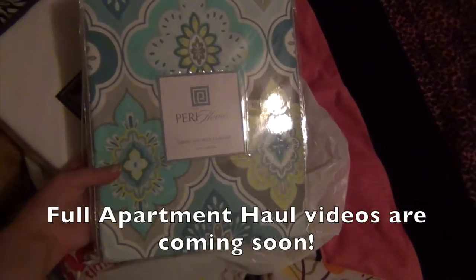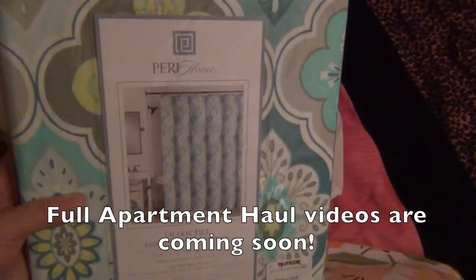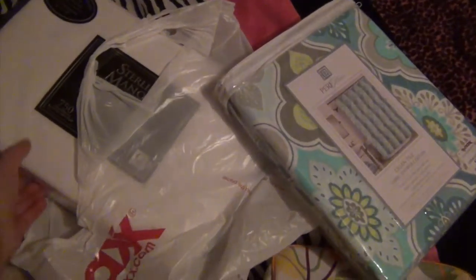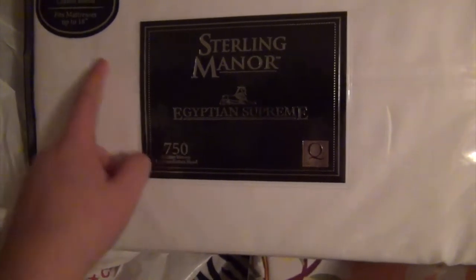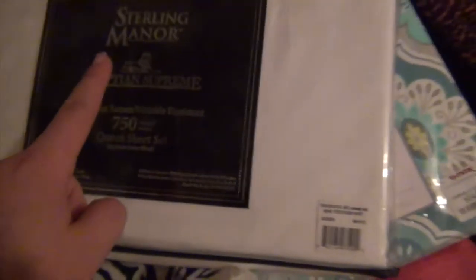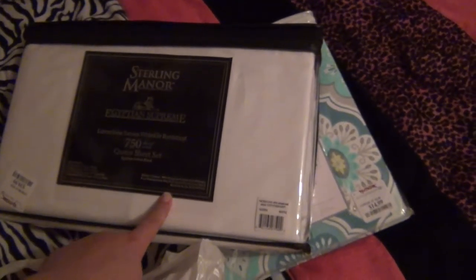I'll probably do the apartment haul as soon as I get there, maybe before I unpack and take things out of their packages. I'm going to show you some of the things I almost forgot in my closet. Here's a tub that has stationery, some towels, and a face mask. And this shower curtain — it's very cute and it was only 15 bucks, which is much cheaper than a lot of the other ones.